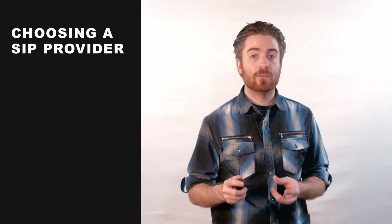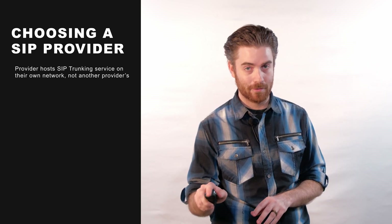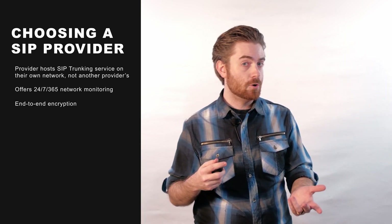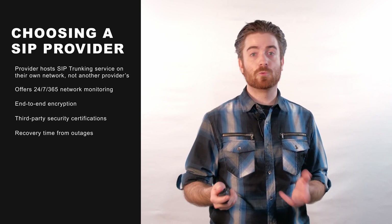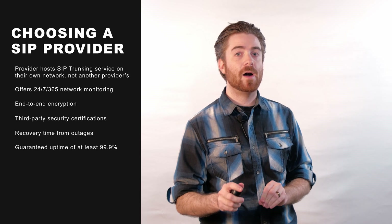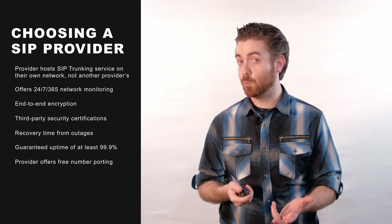To make sure you choose the right SIP solution, ask if the provider hosts their own SIP trunking service on their own network, not on other providers'. You should also look into the provider's approach to security and network privacy — do they offer 24/7, 365 network monitoring, end-to-end encryption, and third-party security certifications? How long does it usually take them to restore service in the event of an outage, and do they have a guaranteed uptime of at least 99.9%? Finally, always be sure the provider offers number porting to their customers for free, which allows you to keep any existing business telephone numbers when you switch providers.